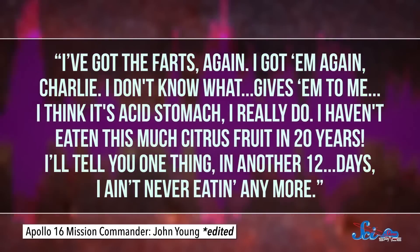John Young said: "I've got the farts again. I've got them again, Charlie. I don't know what gives them to me. I think it's the citrus. I really do. I mean, I haven't eaten this much citrus fruit in 20 years! And I'll tell you one thing, in another 12 days, I ain't never eating anymore." Of course, the press reported this, and because farts are always funny, everyone had a good laugh about it.